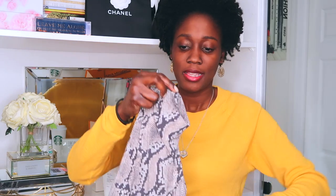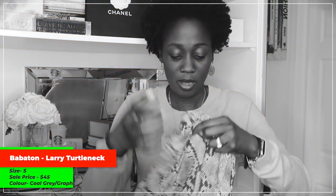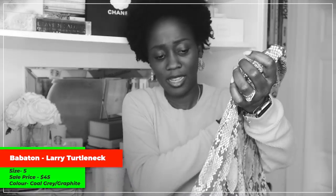Moving on with lightweight sweaters, we'll go with this beauty — this beautiful snake print turtleneck by Babaton. I bought it in size small. I have ripped the tag off because I have washed it — I'll find my receipt and list the price for you guys. It is a beautiful turtleneck and with animal print being so on trend right now, I've always loved animal print so I'm really glad it's back.